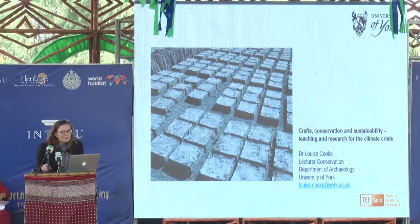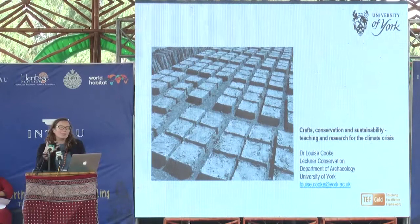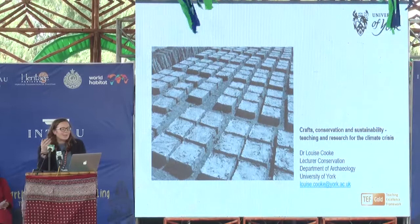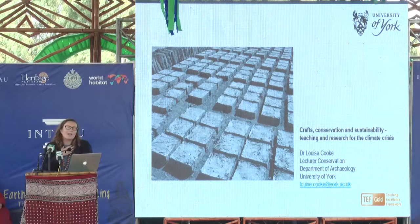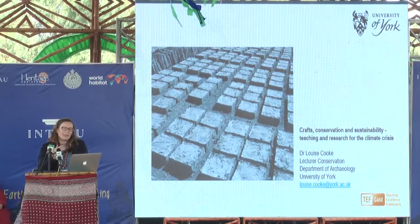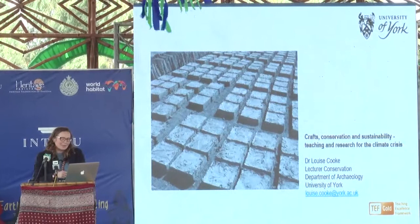We've been teaching conservation at the University of York since the very early 1960s — we were actually the first courses taught just before the university was officially founded. Our course and approach to teaching has changed a lot, reflecting both practice and research. I started out as an archaeologist and had the enormous opportunity of working on a very wide range of excavated earth and archaeological sites, and from there developed my particular interest and love of all things built out of earth.